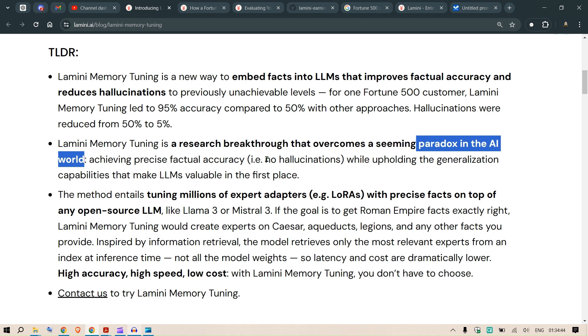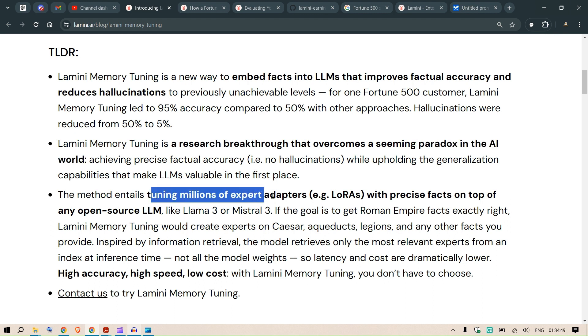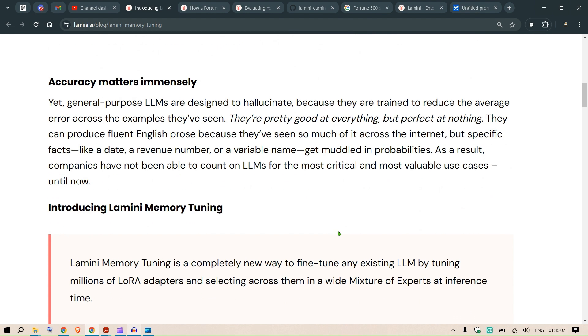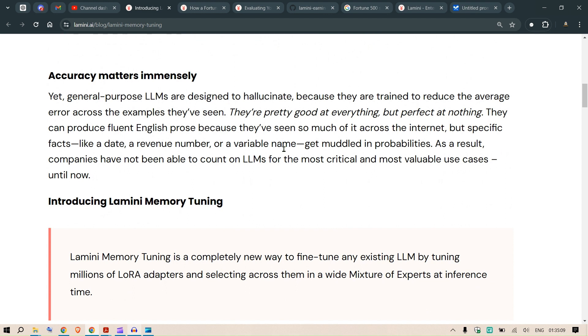This special method uses millions of expert adapters — for example, LoRAs — with precise facts on top of any open-source large language model, such as LLaMA 3 or Mistral 3. That's the TLDR.